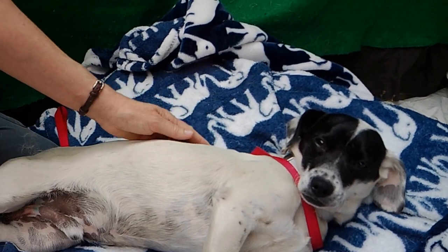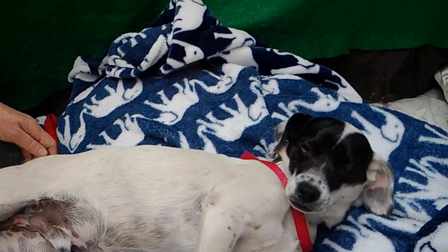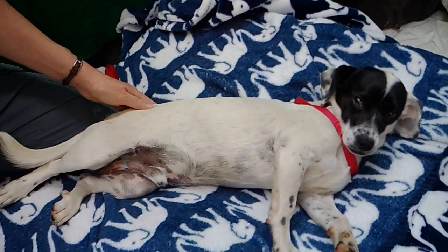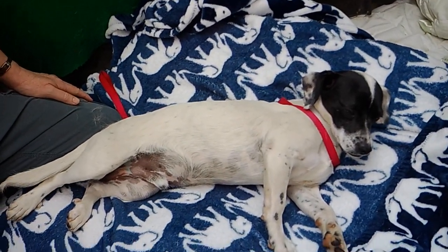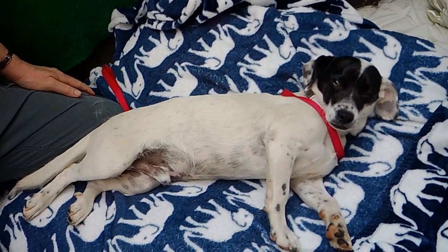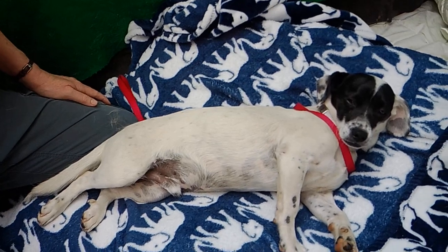Again, Max's ID number is 852-888-37, and he is available today at the Baldwin Park shelter to go home — maybe lay on your couch, get some pets from you. Good boy! I promise you he can walk too. He's just relaxed right now.